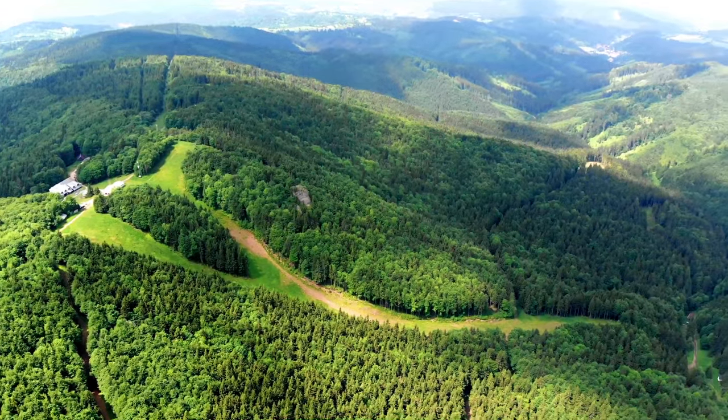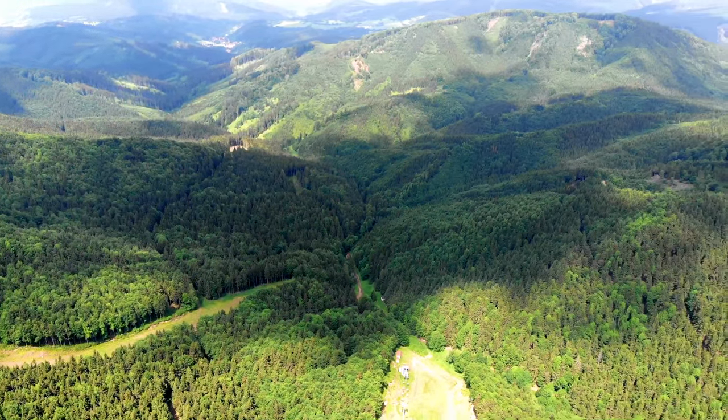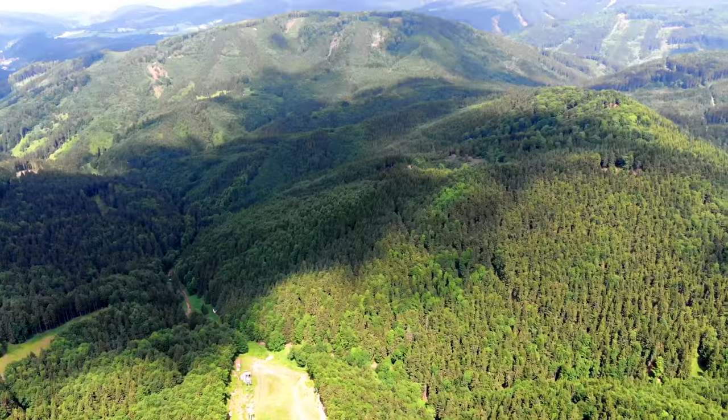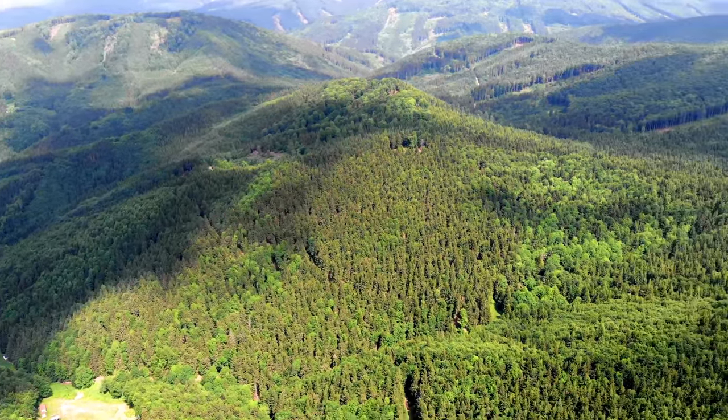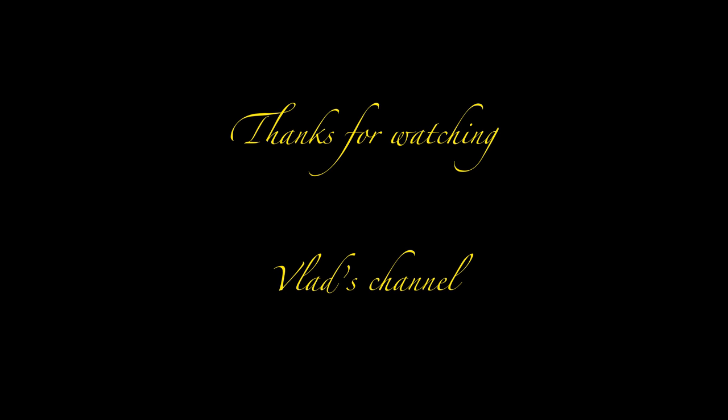So once again, a beautiful view over the Kremnica mountains. Thank you very much for watching and don't forget to check out my other videos. See ya guys!